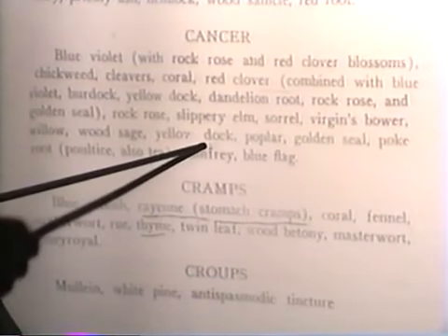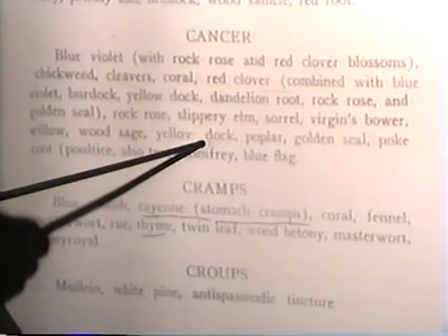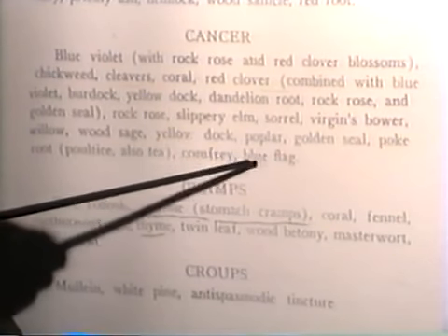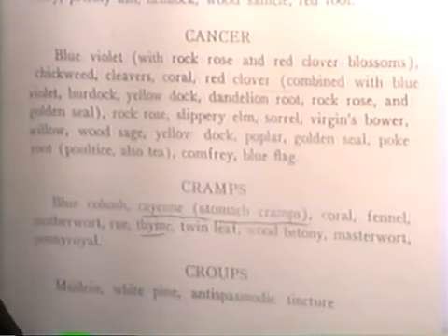We have the wood sage, the yellow dock. The docks are always good for blood — purifying the blood to help work on the liver — and the poplar, the golden seal, the poke, the comfrey, and blue flag.